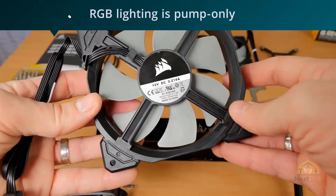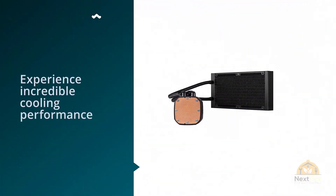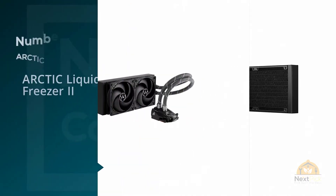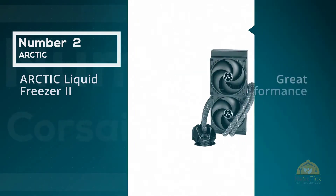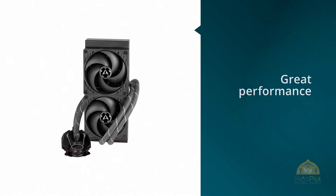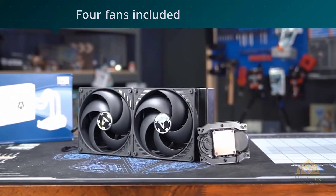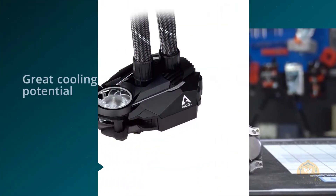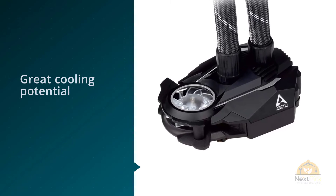Number two: Arctic Liquid Freezer II. Arctic is offering the cheapest chiller we've looked at by far, but Arctic is one of the few manufacturers to include enough fans in the box to set up a full push-pull configuration right out of the box. Thanks to these extra fans, this budget CPU cooler offers great cooling potential and value for money, and was almost our pick for the best liquid cooler overall — with price-performance metrics off the charts, it's really no surprise the Liquid Freezer was a close second for the top spot.